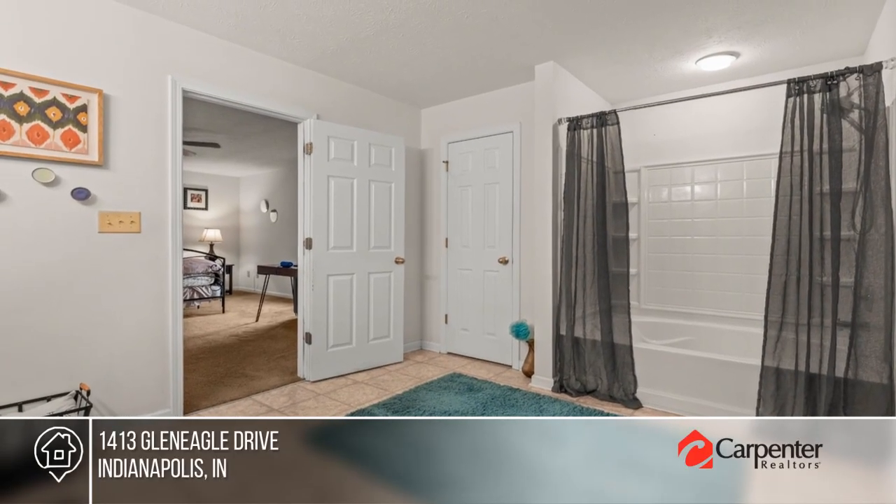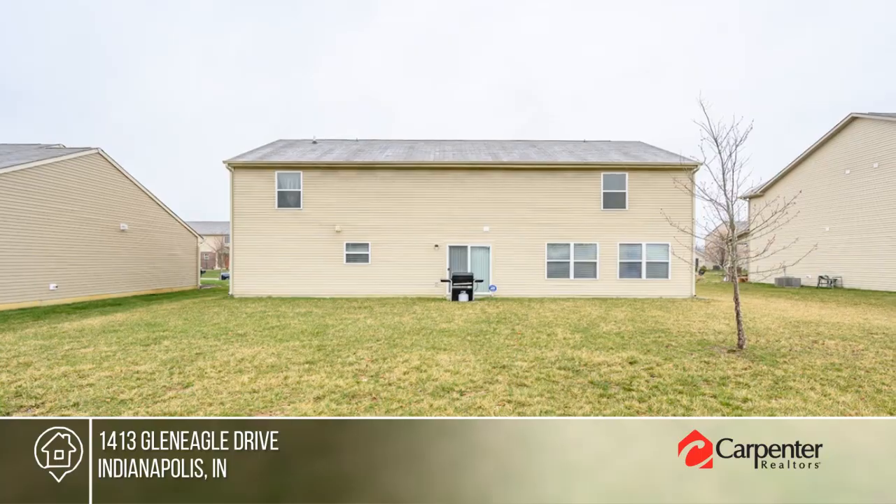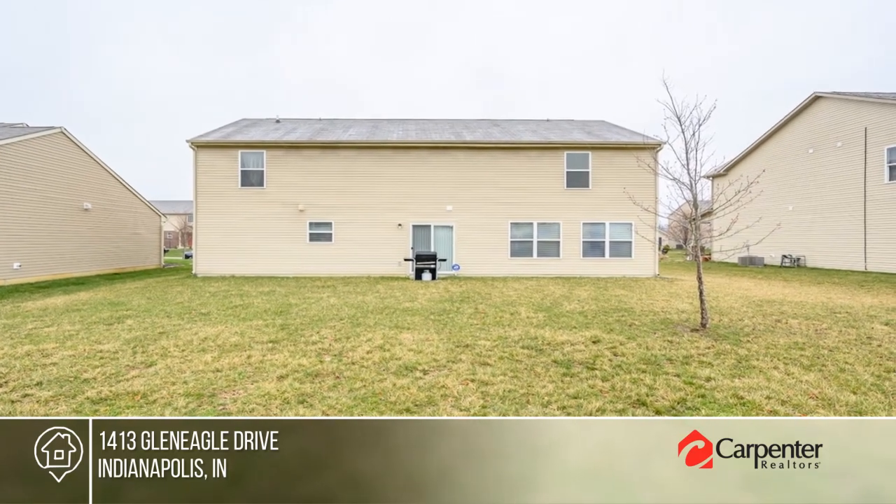Stockhouse team has the keys and is ready to show you everything this home has to offer. Give them a call today to schedule your personal tour.